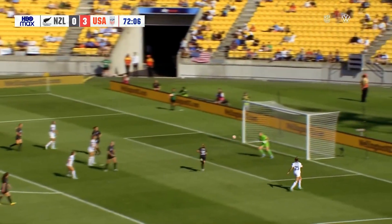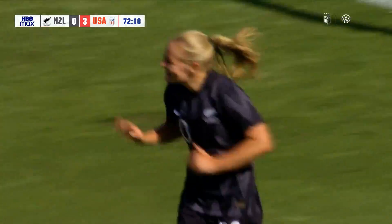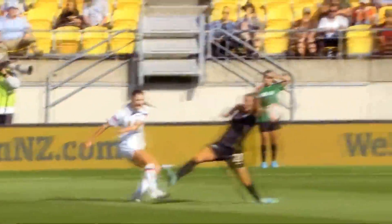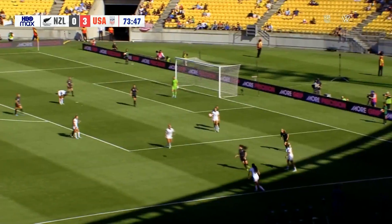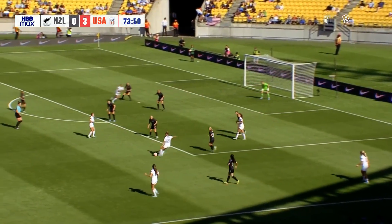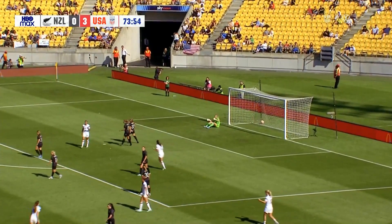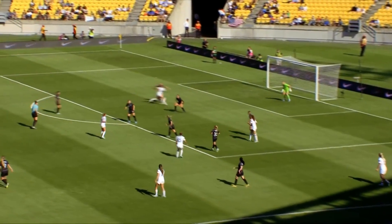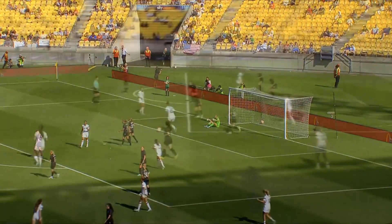Cross in from Fox. Rodman's there at the back post. It was almost an own goal there from Ashley Ward. At least she could smile about it, because it was straight at Naylor. You've got to create a goal — those are the details. And that's the header in there for goal number four, with 16 minutes left to play.